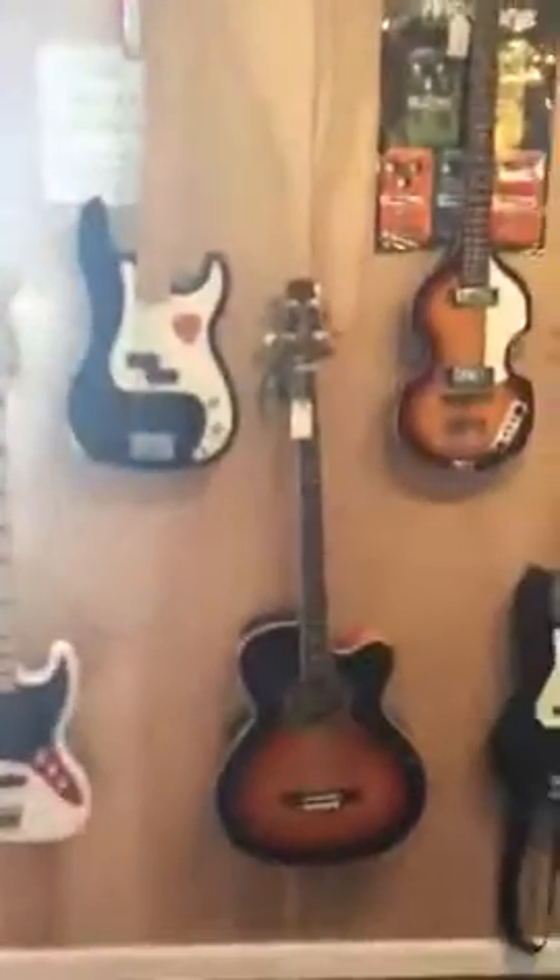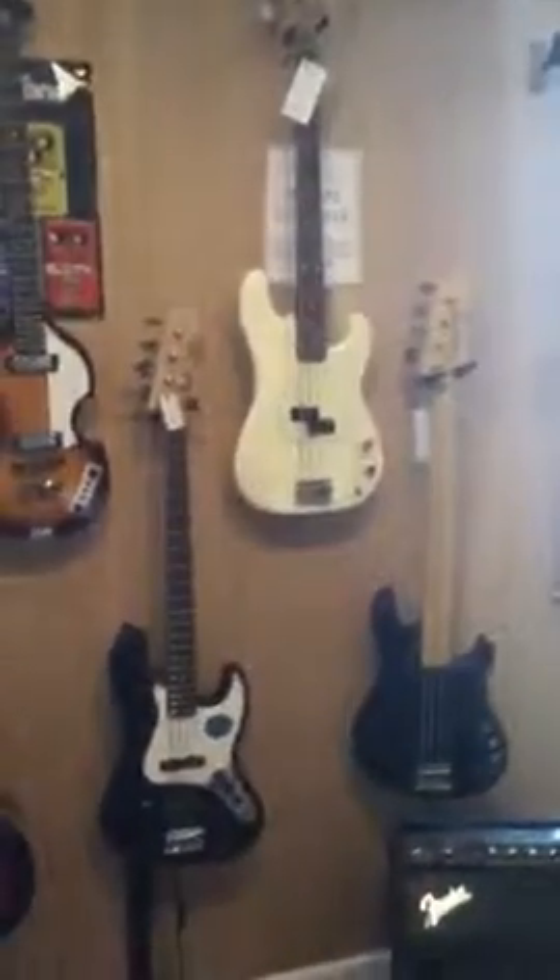We've got our amps over here, and we got a bunch of new basses from you guys. We sold more basses in the last two weeks than we had in a little over a year. We keep our additional supplies all over here. Thank you for your help — I really appreciate you guys.